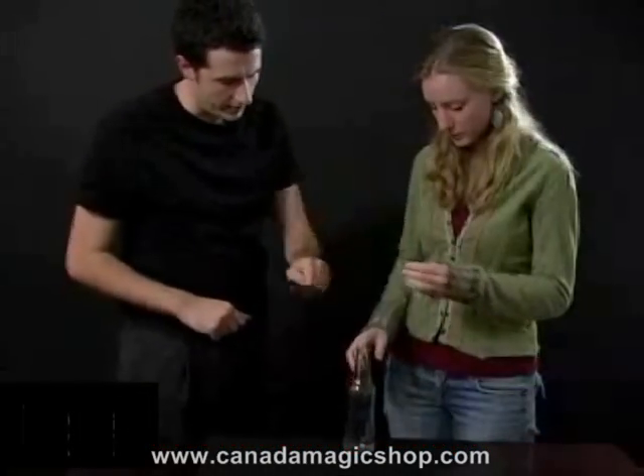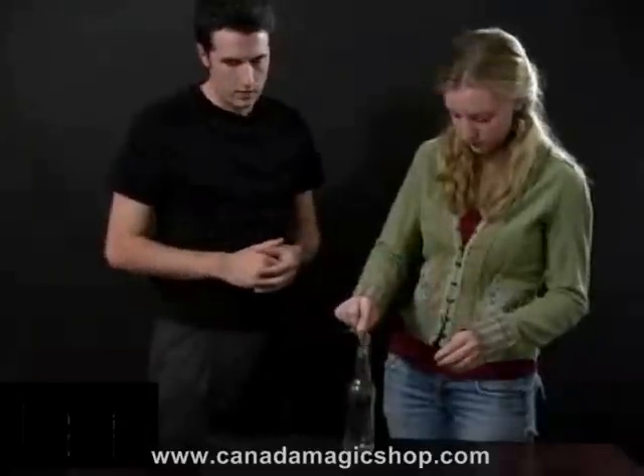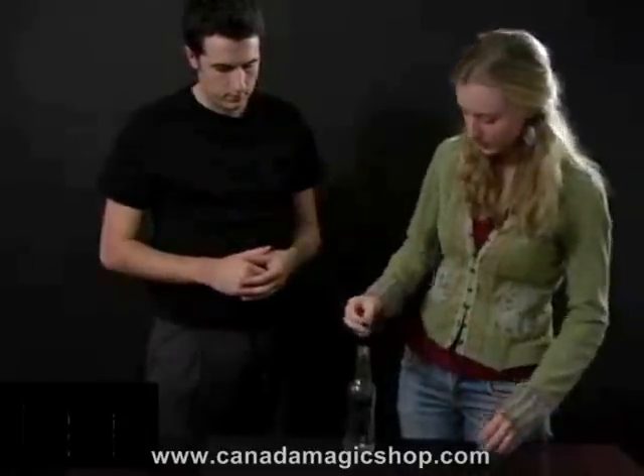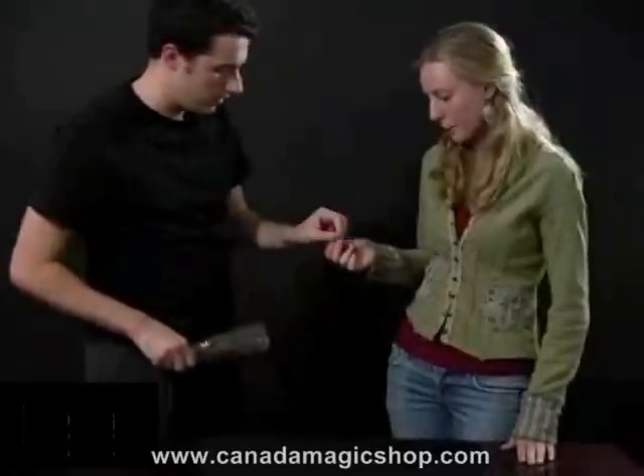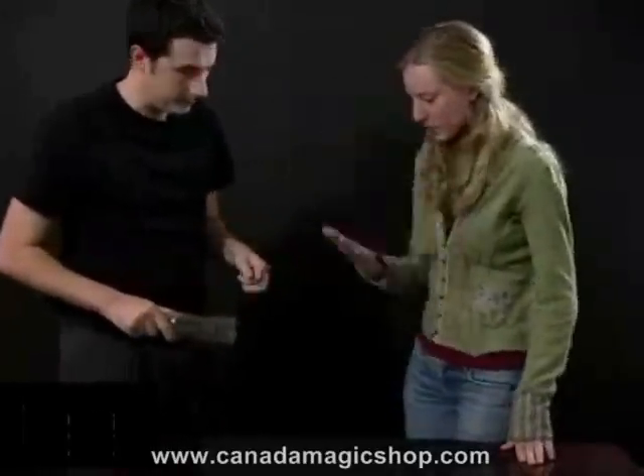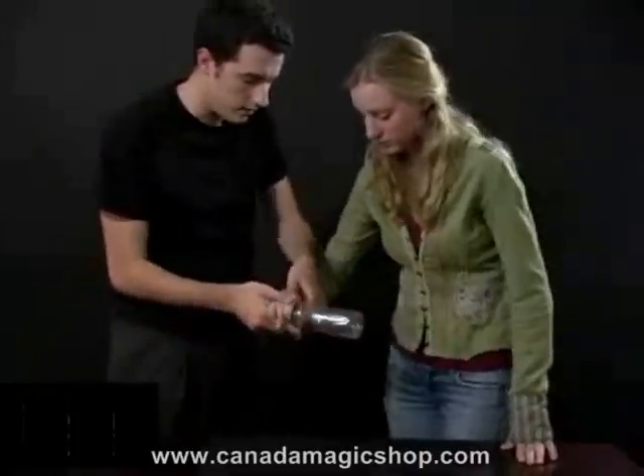I want you to make sure that that coin can't get into that bottle in any strange way. It's pretty solid, okay? Could you do me a favor and hold open your hand? Hold on to that, okay?